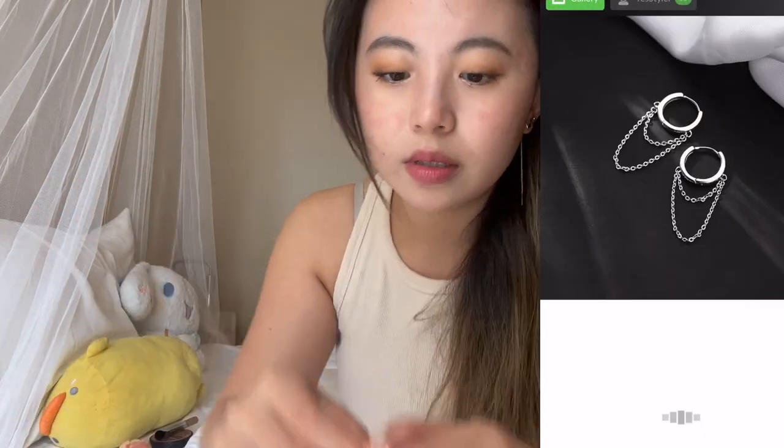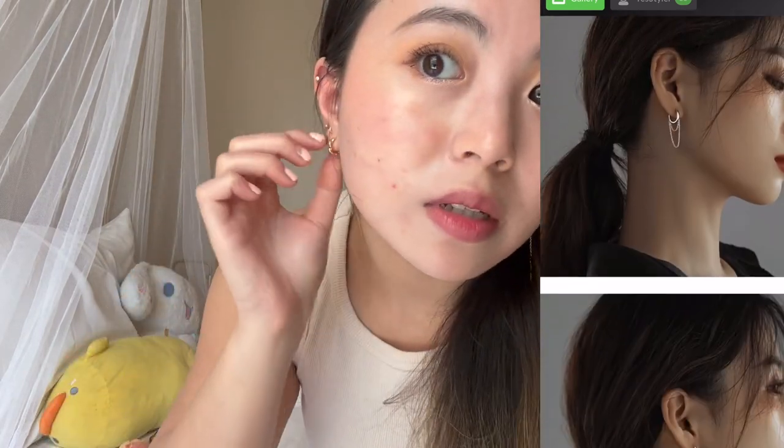These silver hoop earrings — this is pretty much what they look like. These are cute, I like it. Looks very cool. Oh my god, I love it! It has like a hoop and some little chains. It's really cute, I'm loving it.